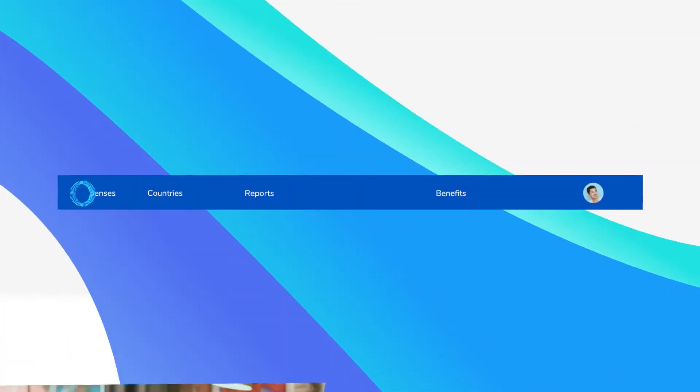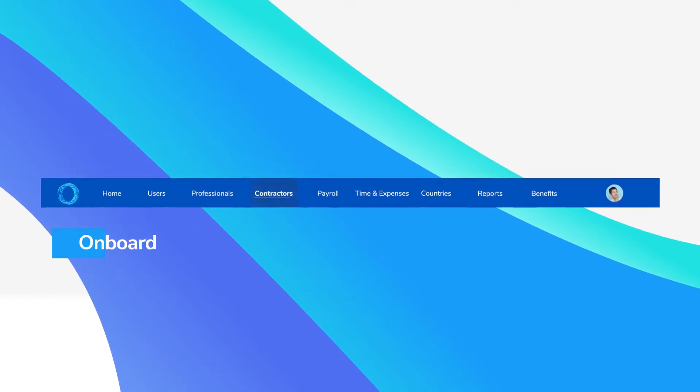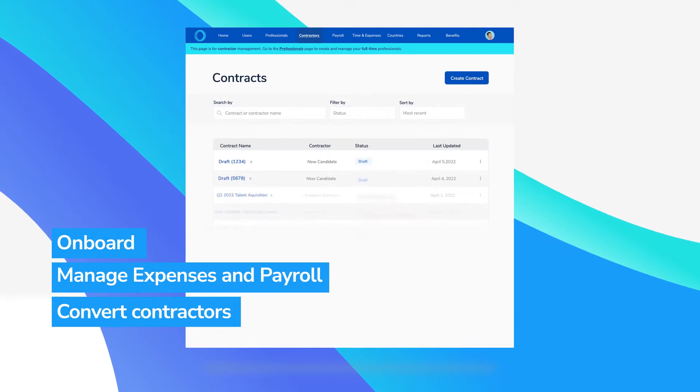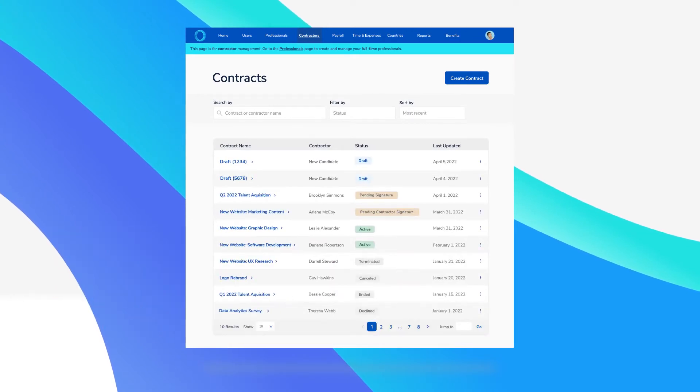As part of our global employment platform, now you can onboard, manage expenses and payroll, and even convert contractors to full-time employees, all from one place.